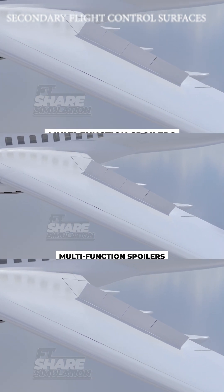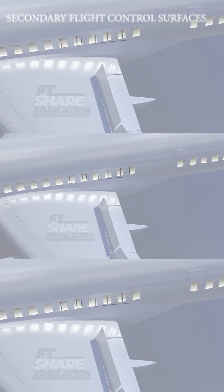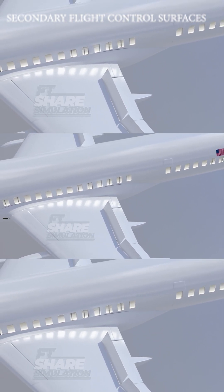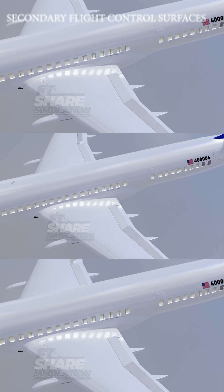Additionally, at the rear of the wing, there is a row of multifunctional spoilers that assist the ailerons in controlling the aircraft's roll. Near the fuselage, specific spoilers operate in sync to create a lift-dumping effect. This effect generates downforce during landing, helping the aircraft stick to the runway, slow down, and increase weight on the wheels for braking.